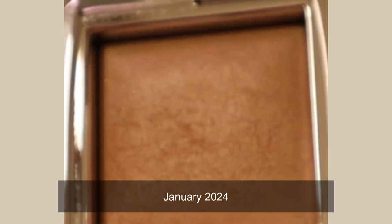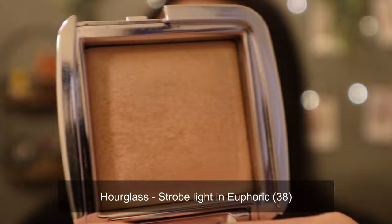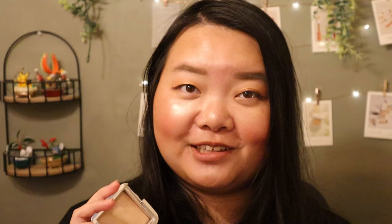Moving on to my next Hourglass product — the Ambient Strobe Lighting Powder in the shade Euphoric Strobe Light. This is a highlighter. I used it 17 times for a total of 38 uses in this whole project. This shade is a bit light on me so I have to mix it with other highlighters in another project pan for it to not look white on me. I only use it on the tops of my cheeks. I feel like progress on this will be very slow. I am trying to hit pan on this but that may or may not happen this year. I'm not super pressed on hitting pan — if it happens, it happens. If it doesn't, I got to use it for a year, and it was brand new when I rolled it in, so I'm happy I was able to use a product I would have otherwise not really thought about.